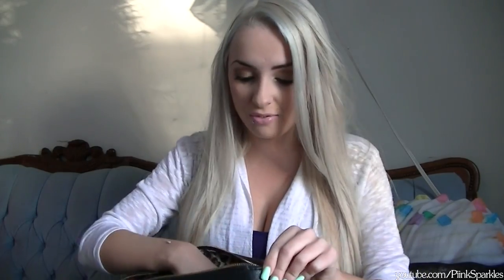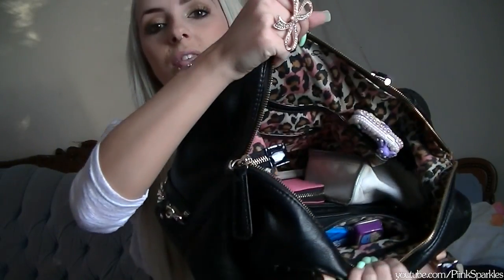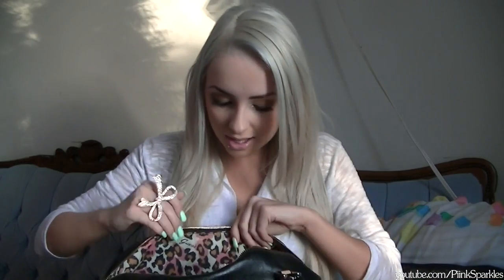Let's get into really what's in my bag. Let me show you guys the inside — I absolutely love the print. So the first thing I'm going to go with is my cell phone.